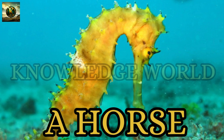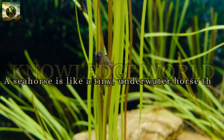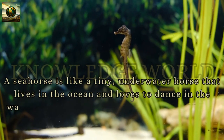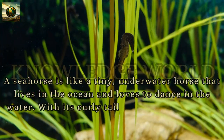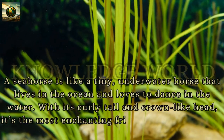Seahorse: A seahorse is like a tiny underwater horse that lives in the ocean and loves to dance in the water. With its curly tail and crown-like head, it's the most enchanting friend under the waves.